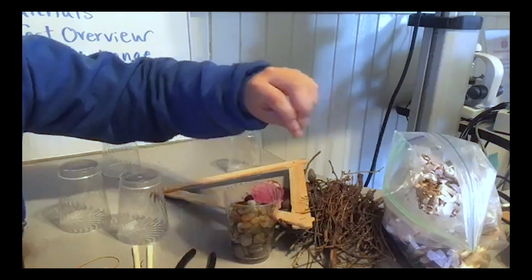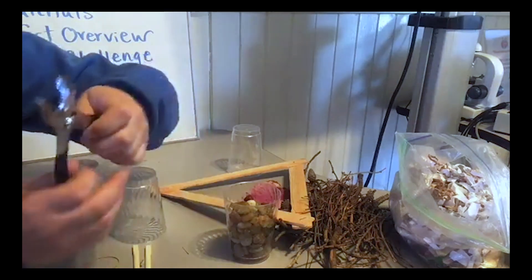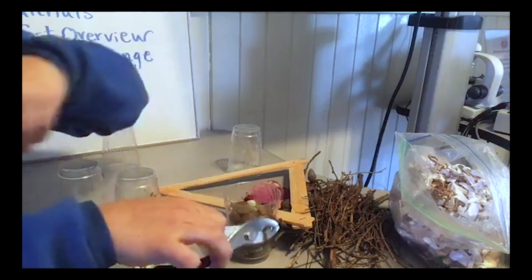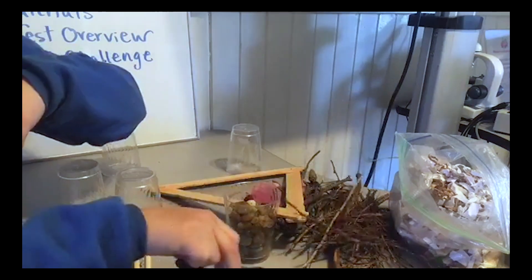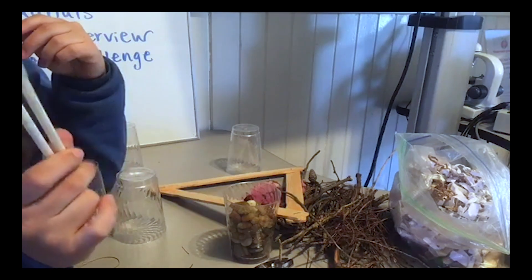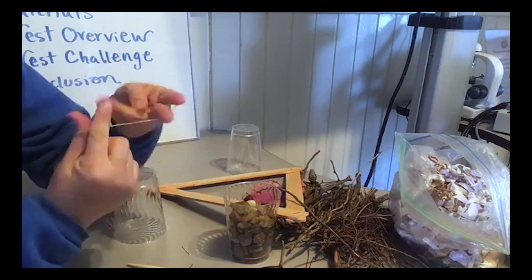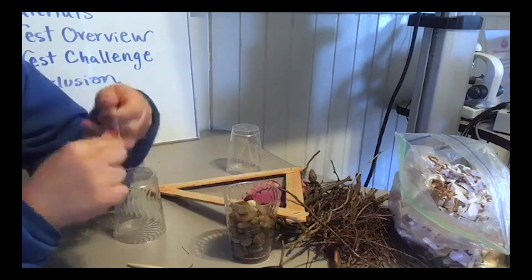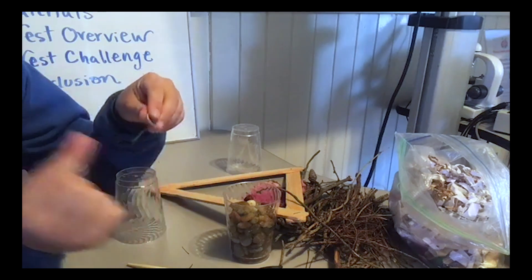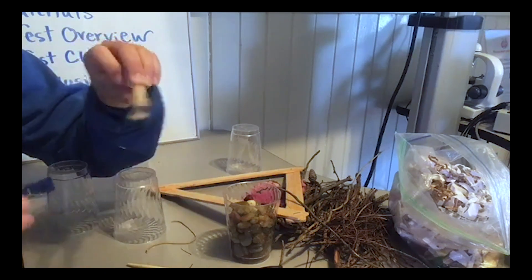If you want an extra challenge, you can grab some pliers and imagine that this is your bird beak and you can only pick up materials that you can pick up with those pliers. I also grabbed some chopsticks — you can practice your chopstick skills and see if you want to make that your bird beak. You can even tie your fingers together with a rubber band and imagine your fingers as a little bird beak. Little clothespins also work as beaks.